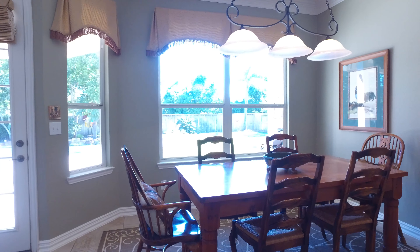This dining area is light, bright, and open, with more than enough space for a large table.